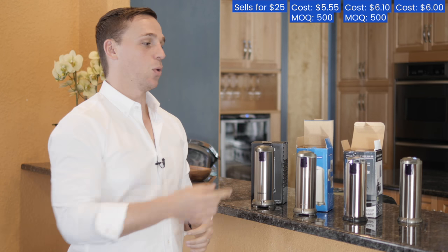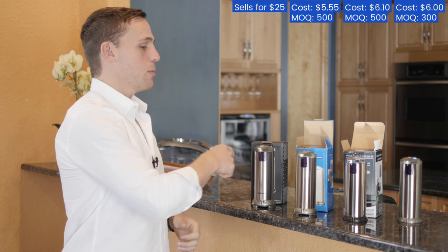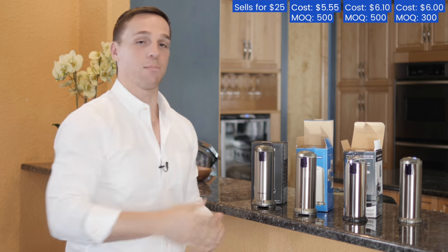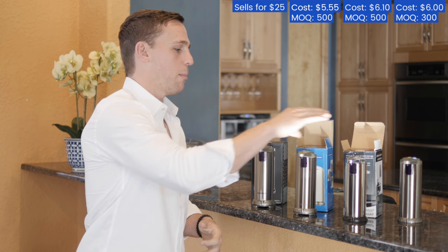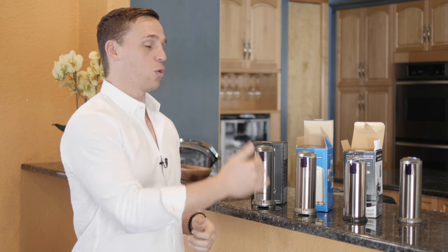The third sample can be sourced for about $6 and only has a minimum order quantity of just 300 units — that's all it would take to get started. As you can see, the manufacturer sent them in basic boxes, so your logo would go on the box, you'd have all your own information, and they likely have different packaging options. That's really about how simple it is to create your own brand off an existing opportunity on Amazon.